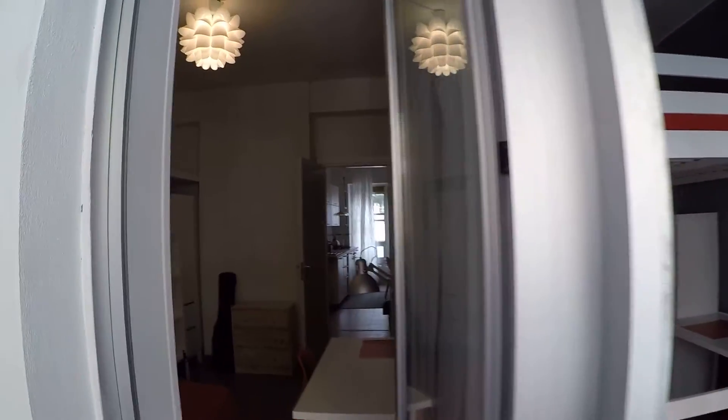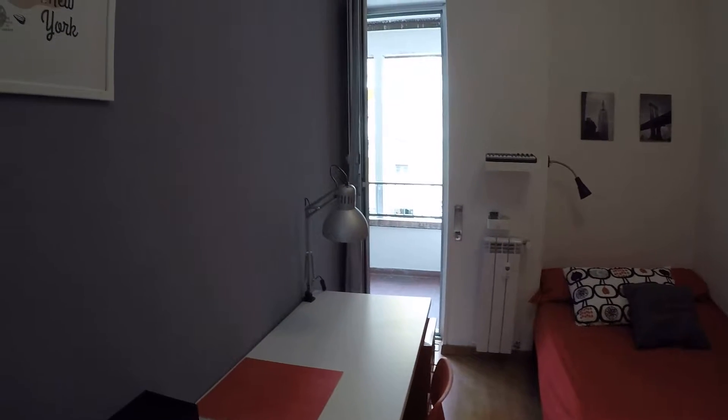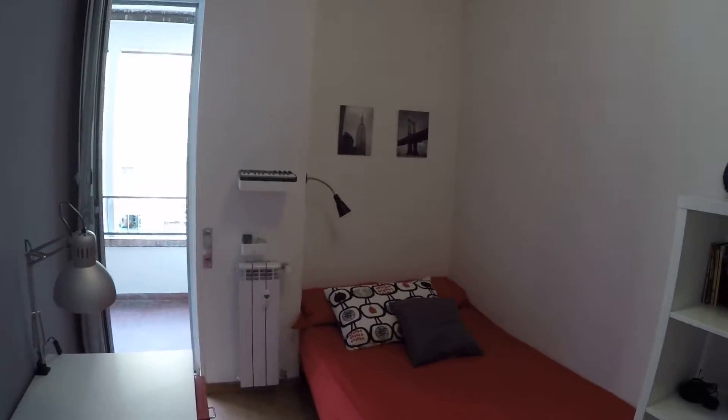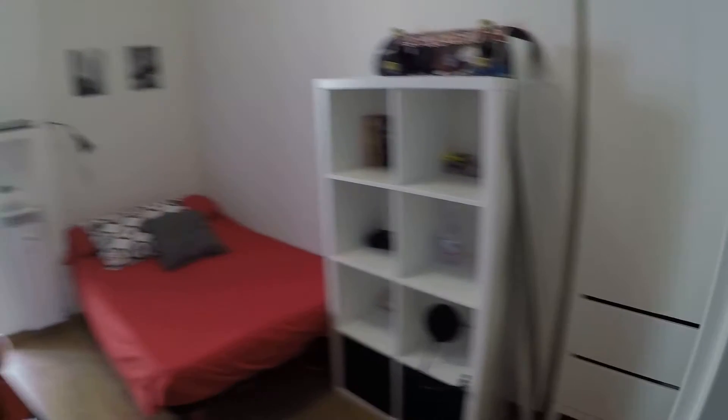Passing through the balcony, let's check room number two — this is one of the rented ones. Nice skateboard! This one also has a queen-size bed, same desk, same shelves, same chest of drawers and wardrobe, and storage unit up there. Oh, and there's a small digital piano — this guy must be a musician, there's a guitar too. That was room number two.